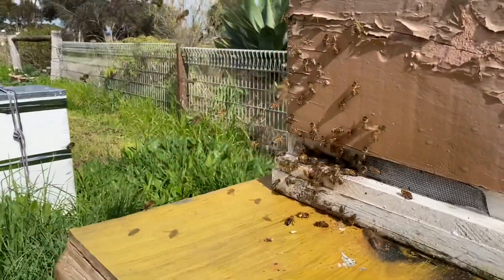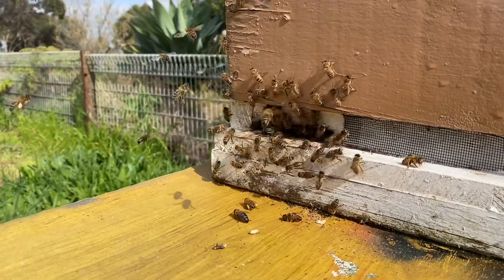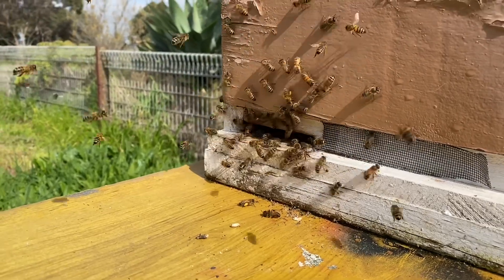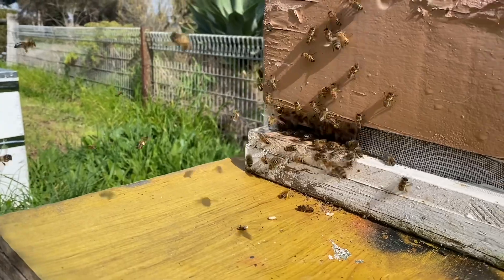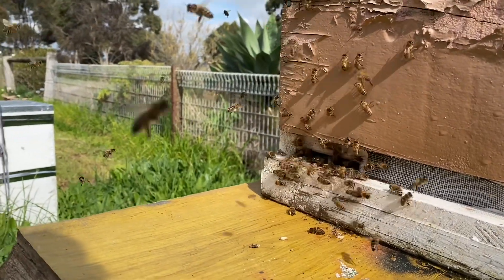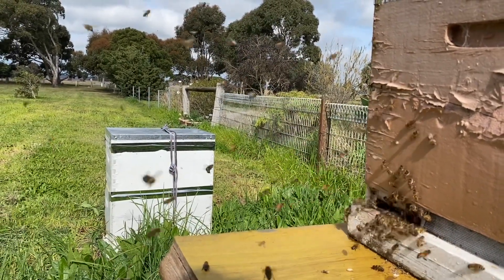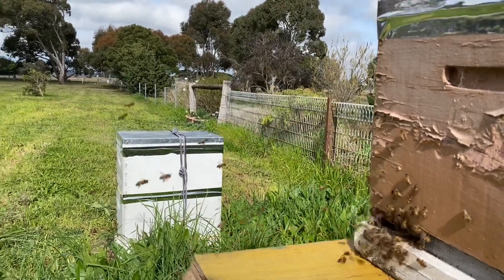They're looking really good — there's pretty good action happening at the entrance of the hive, I'm really pleased with that. It doesn't look like there are any signs of disease or anything bad — no wasps, doesn't look like there's been any wasp action. So it's the 27th of August.